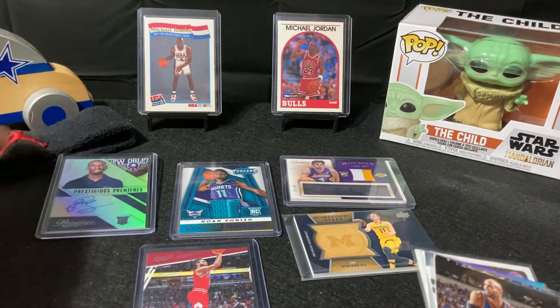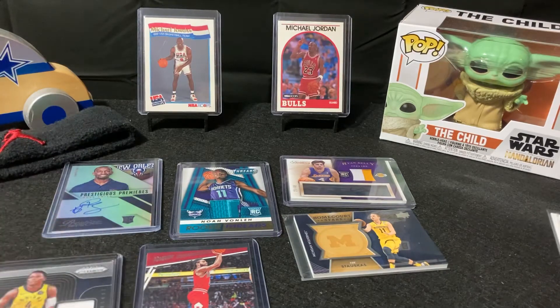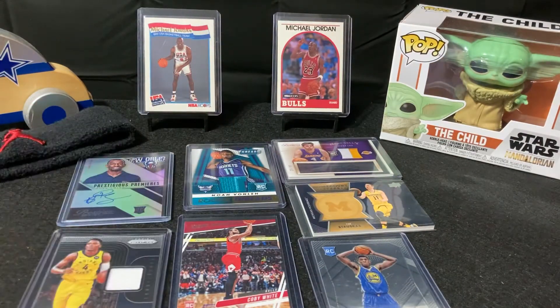And a Ryan Kelly Timeless Treasures, 25 out of 49, rookie card rookie patch auto. Throwing out some of these you can't see — more or less the main ones that we got. So there you have it, that's the main ones, the rest are in penny sleeves.